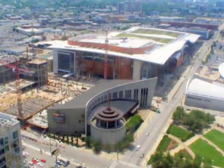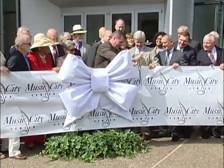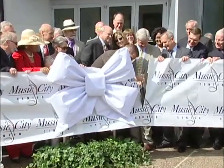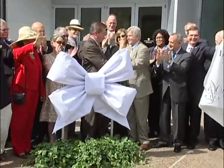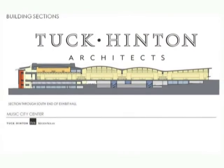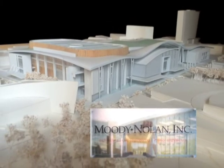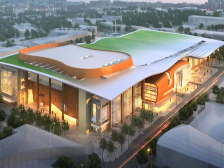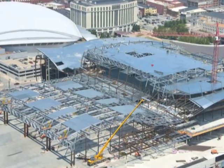After many years of planning and three years of construction, the Music City Center proudly opened its doors in May of 2013. Designed by Atlanta-based TVS Design, Nashville-based Tuck Hinton Architects, and Moody Nolan Architects, the 2.1 million square foot Music City Center was designed and constructed with sustainability in mind.